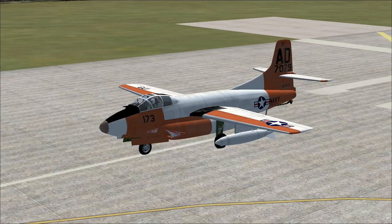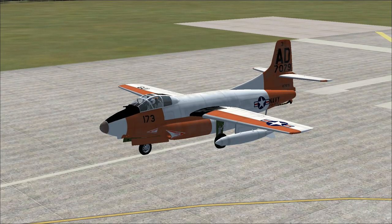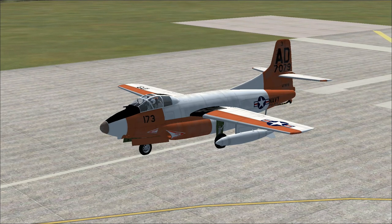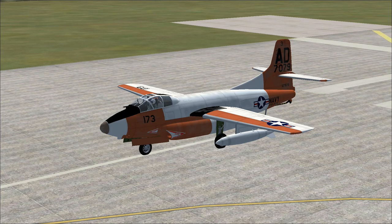Hello everybody, I'm Derek Evers. Welcome aboard. Welcome to Whidbey Island Naval Air Station and aboard our Douglas F-3D Sky Knight — later designated the F-10 Sky Knight — a twin-engine, mid-wing, carrier-based, all-weather nightfighter.